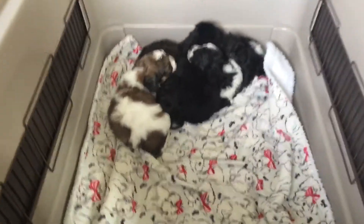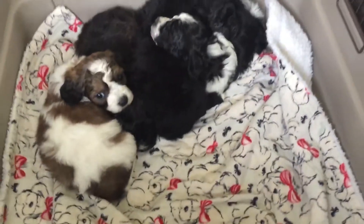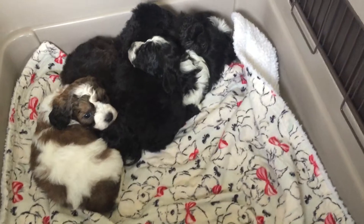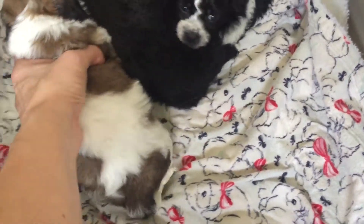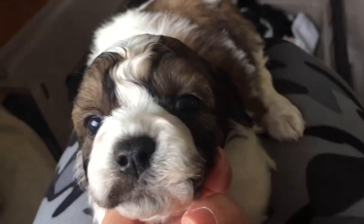Hi, this is Heather with Lilybits, and I am here with Katniss's puppies. We're going to have these divided into boys and girls. So let's go ahead and start with Griffin. Griffin is a party marked — that just means he's spotted with white.